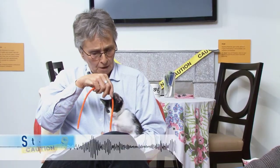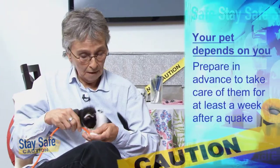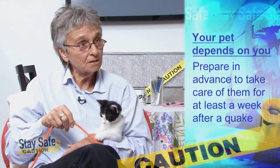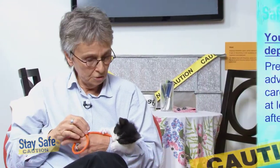Well, just as you would prepare for your own needs should an earthquake or a disaster event occur, you need to prepare for your pet. I brought with me today some of the things that I put in my disaster kit to prepare for my animal's needs, to make sure that I'm ready should something happen and I need to shelter at home.